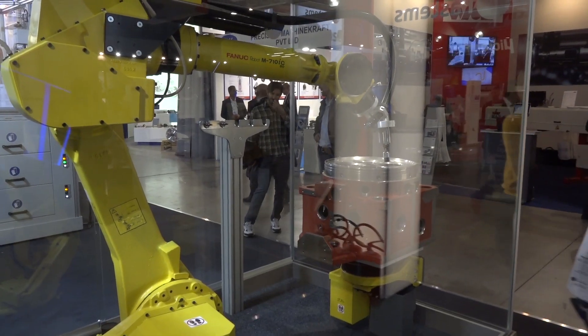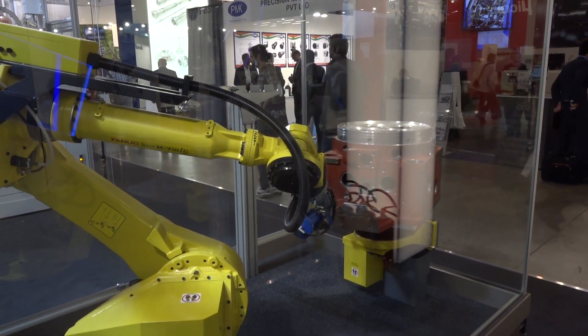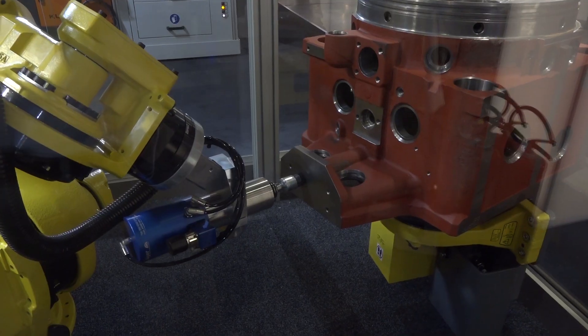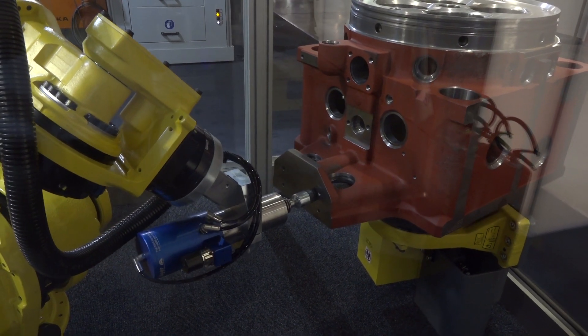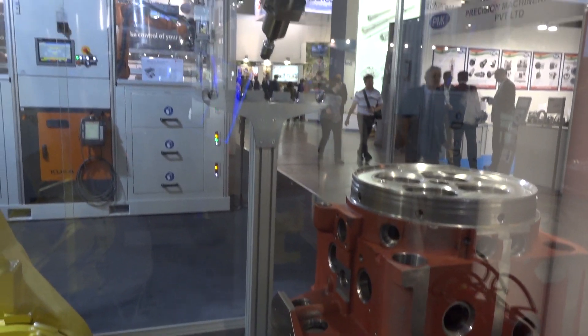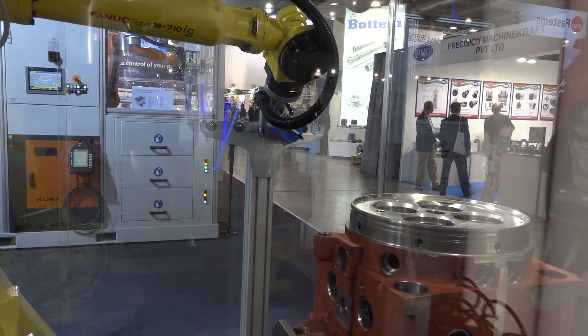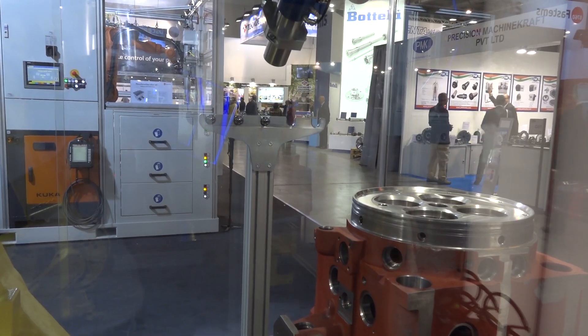We can also fit cameras to this, and we can also deburr holes. What I really like about this system is the fact it can be fitted to an FPC. So you put a raw billet into the machining cell, it's machined, it comes out, it's inspected, it's deburred, and it's ready to go to the customer the next time the operator touches the component.